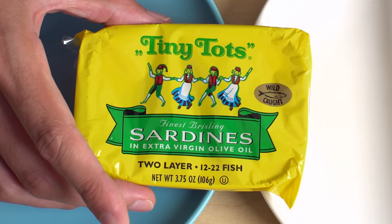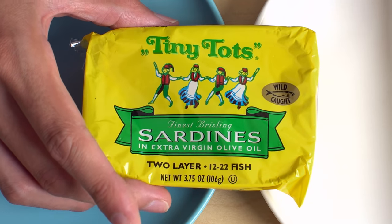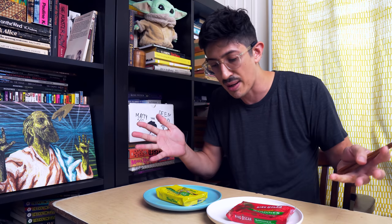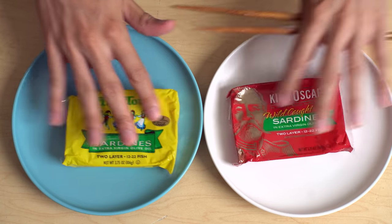Is this the same product? Is this Tiny Tots wrapping just some kind of kid-friendly marketing that they're trying? Maybe they are a slightly different product. So that's what I'm going to find out today. I'm going to unwrap these and try them out and just see if there's any discrepancies between the two.